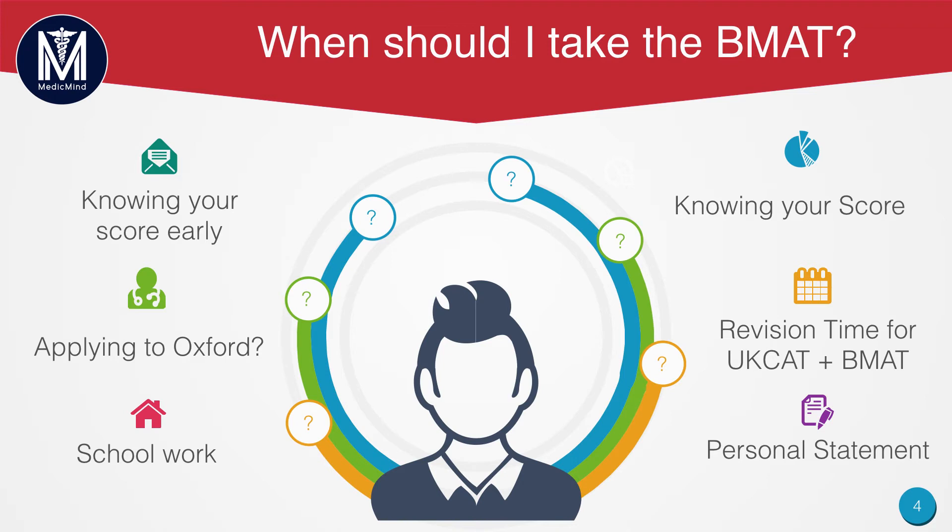At the end of the day, there is no right answer and it really is based on a number of factors, including your timetable for summer and term one, how strongly you want to go to a BMAT university, your confidence in your BMAT abilities, your UCAT score, and if you are applying to Oxford. Remember that Oxford does not accept the September test. You should also think about whether you need to re-revise physics — if you do, sitting the November exam might be a better idea, because it will take a lot longer.